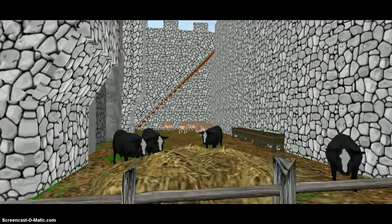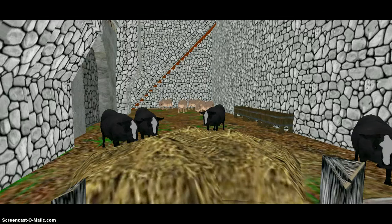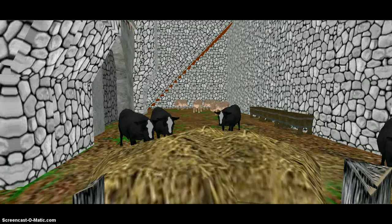This pen here is where livestock was kept. In the back is pigs, and here is cows eating hay. They would have also had chickens, maybe, for eggs, and other farm animals.